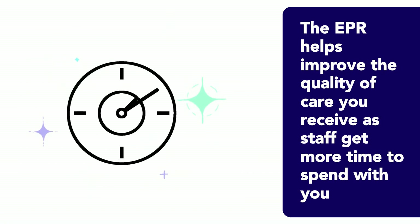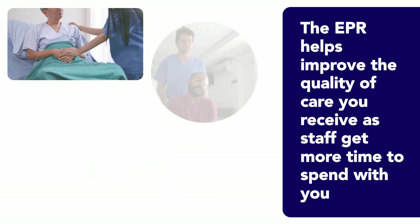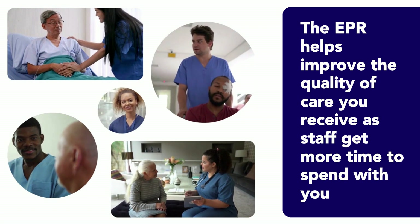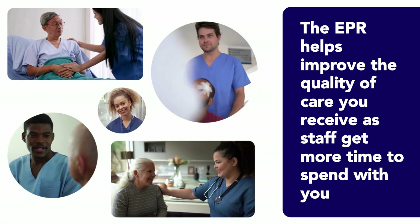Because information is easier and quicker to find through an EPR, the quality of care staff can provide improves, as they have more time to look after you instead of spending time looking for paper notes.